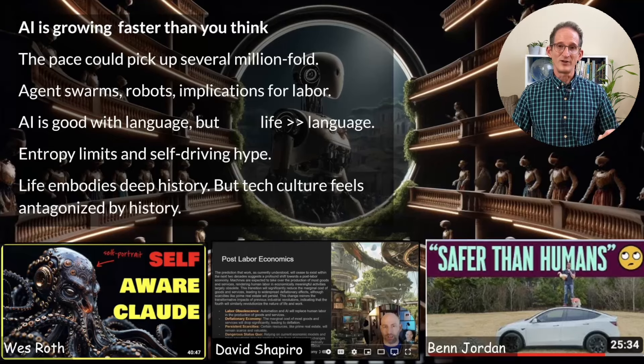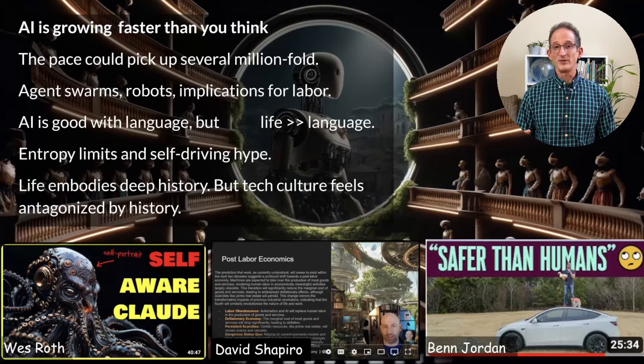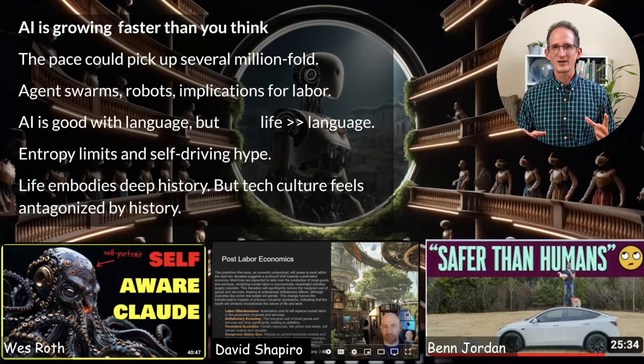For example, I was a big fan of autonomous vehicles, but Ben Jordan did a video where he put a dummy of a child in the roadway in front of his Tesla to test whether it would stop. Spoiler alert — it was a little disappointing. He goes deep into the statistics about why we're not going to see self-driving cars mixing with regular traffic at scale. Life is more complex than these language models because it embodies a very deep history on this planet, and tech culture kind of feels antagonized by history itself.